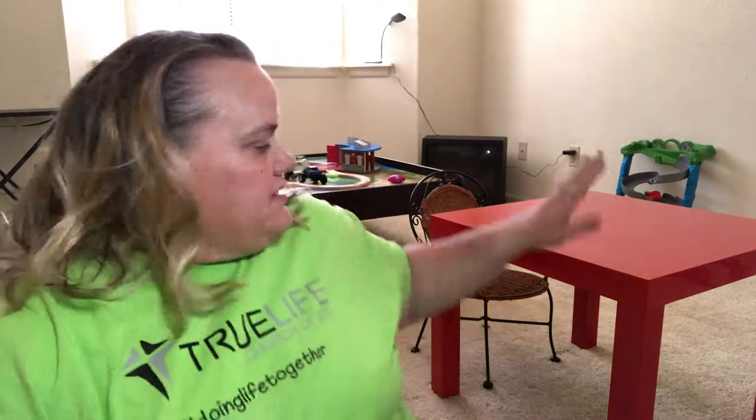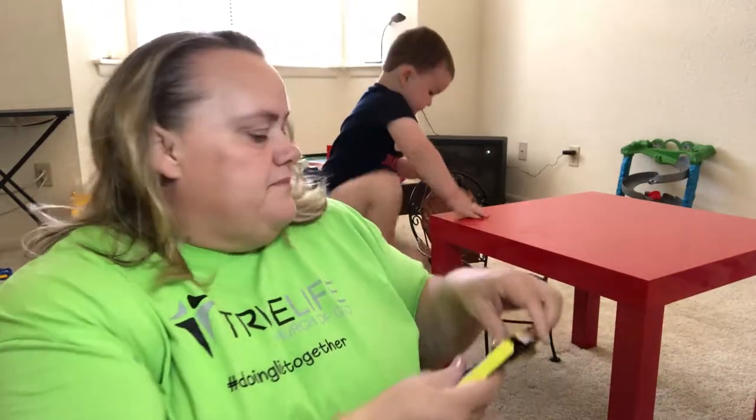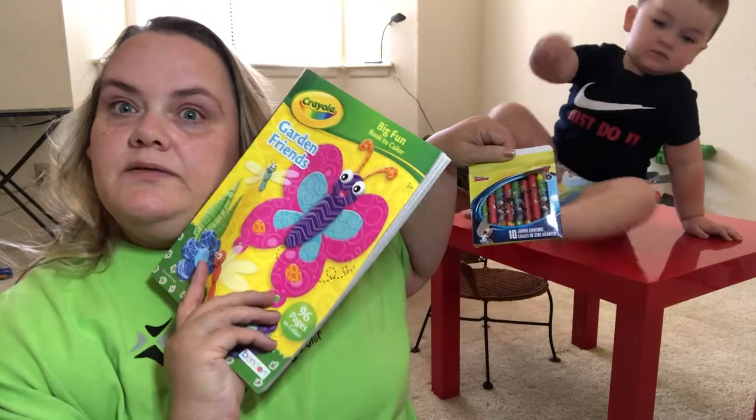Hey guys, welcome to my channel. This is a mommy channel — we do family vlogs, mommy vlogs, lifestyle, house stuff, baby stuff, whatever we find to do. I just went to the Dollar Tree and got some crafts. My son wants to come over and say hi — he wants to color, so we're gonna open these crayons. We got some crayons and a coloring book.